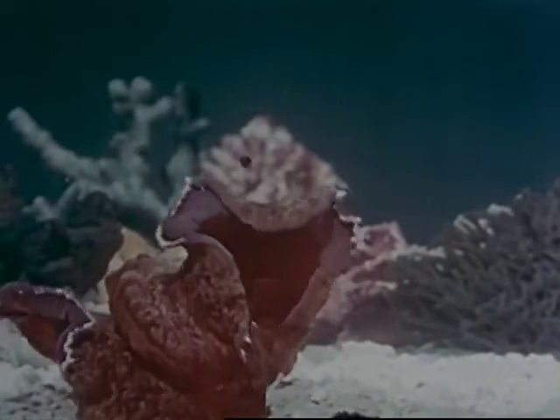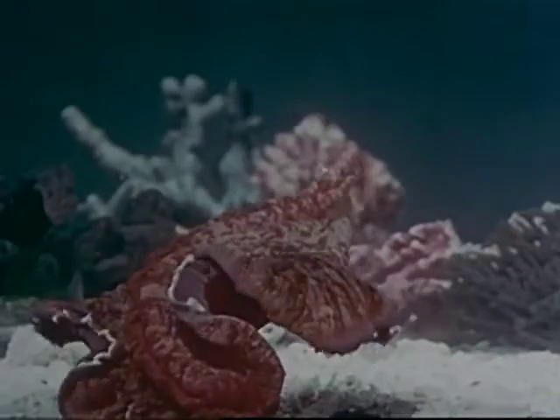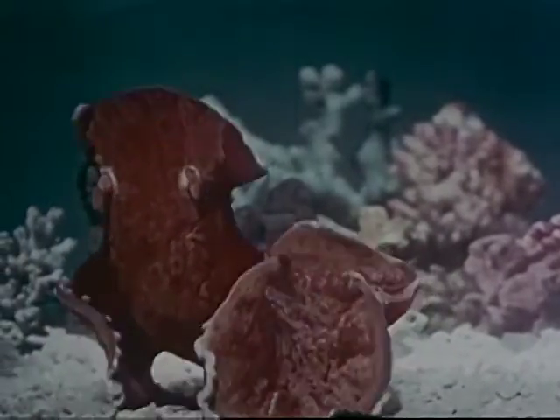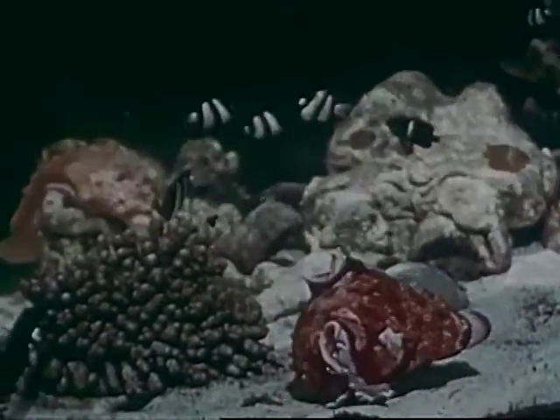But here is wonder upon wonder — a sea slug. How inadequate a name for a creature such as this. It could more aptly be named the ballerina of the sea. Its graceful movements are reminiscent of the swirling skirts of a dancer.